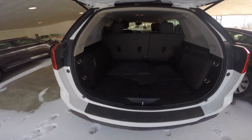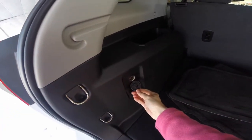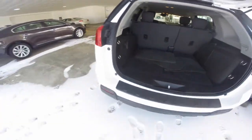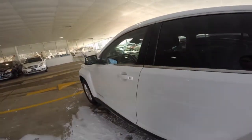Rear liftgate with plenty of cargo space behind the second row of seating. It also includes a 12-volt charger for all of your traveling needs. This is the white tricot pink color.